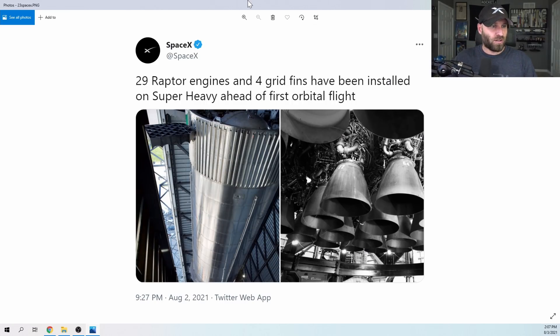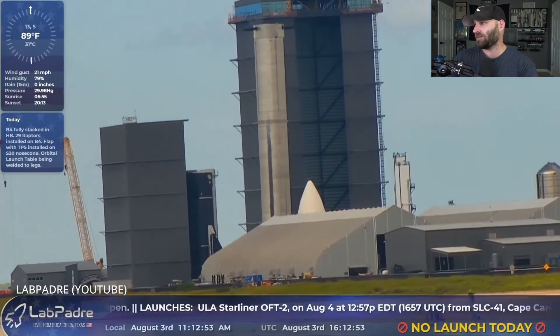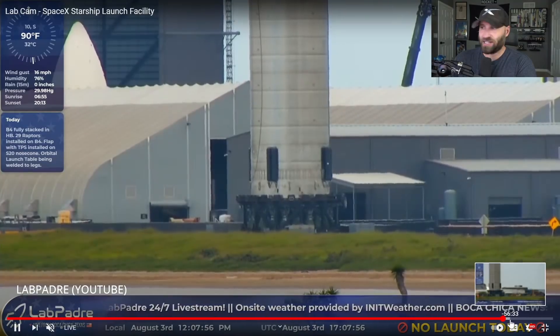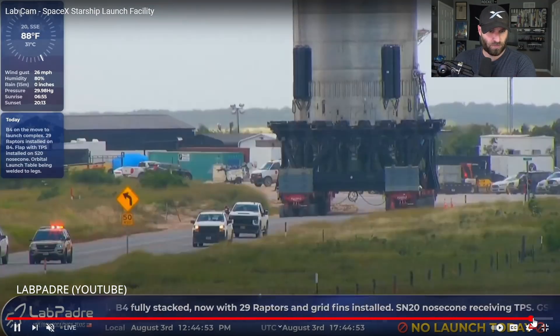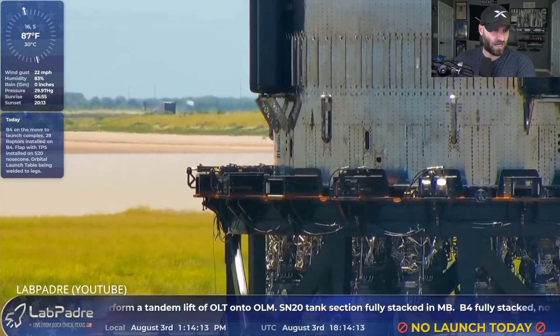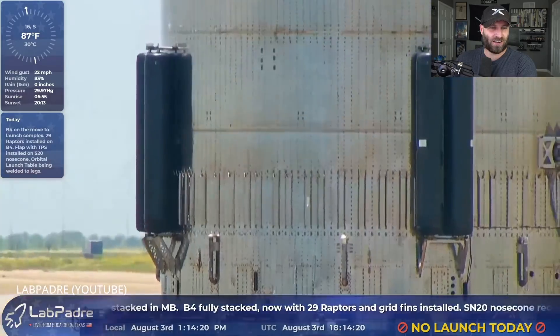All 29 Raptor engines were installed on Booster 4, along with four grid fins, ahead of its first orbital flight. Over the last 48 hours, there's been no mention by Elon or SpaceX about a Starship presentation - they've just been saying orbital flight, orbital flight, orbital flight. Right now as we speak, Booster 4 is making its way from the high bay down to the orbital launch site, live on Lab Padre's stream. Look at those Raptor engines - that is awesome.